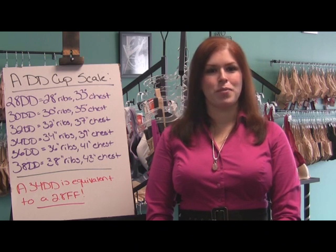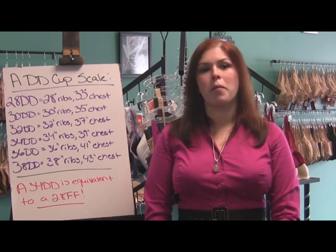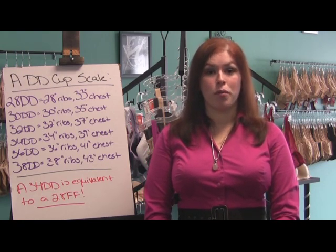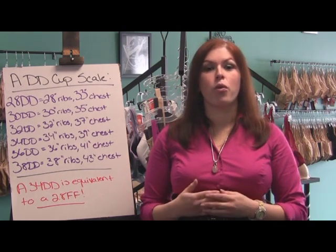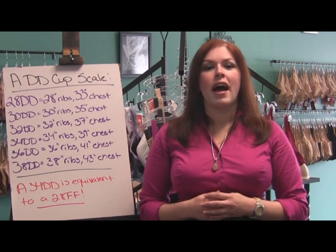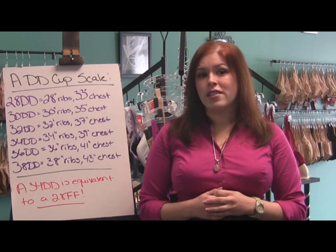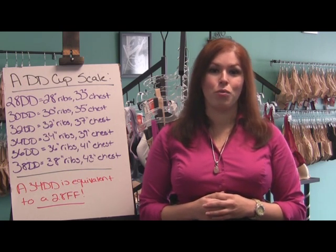Hello and welcome to a Sophisticated Pairs Bra Naked Truth video series. My name is Erica and today I'm going to be talking to you about bra sizing. One of the most common expressions I hear when I'm fitting a woman is, 'I'm a what?' — usually in response to me telling her what her new bra size is. A lot of women can't fathom that the alphabet goes beyond triple D when it comes to cup sizes, and part of this misconception arises because there's a lot of misinformation floating around about how bra sizing actually works.